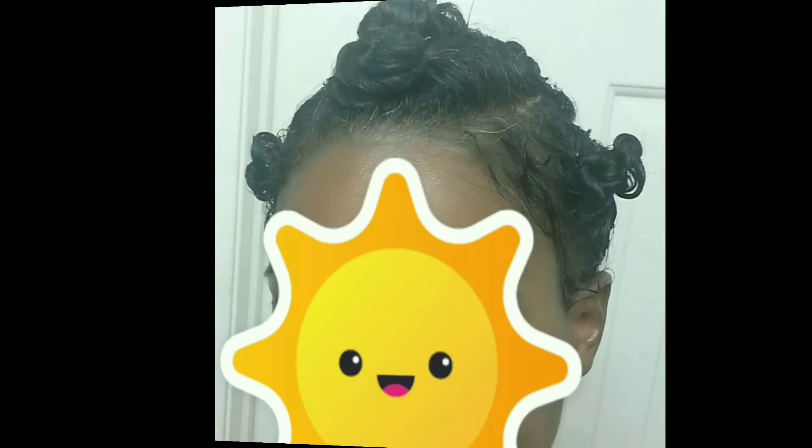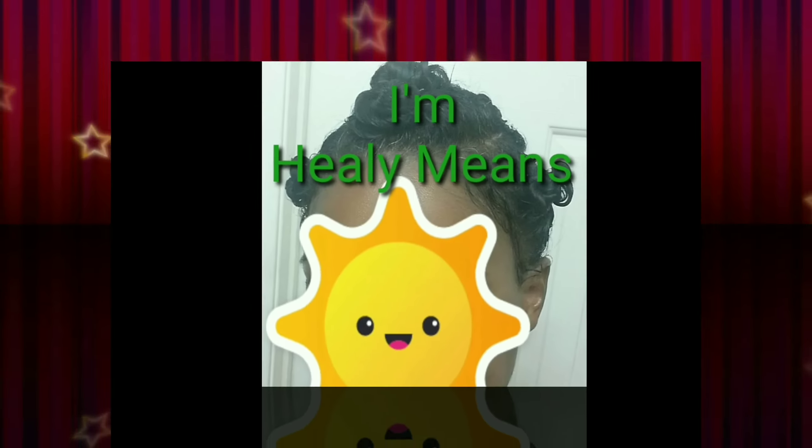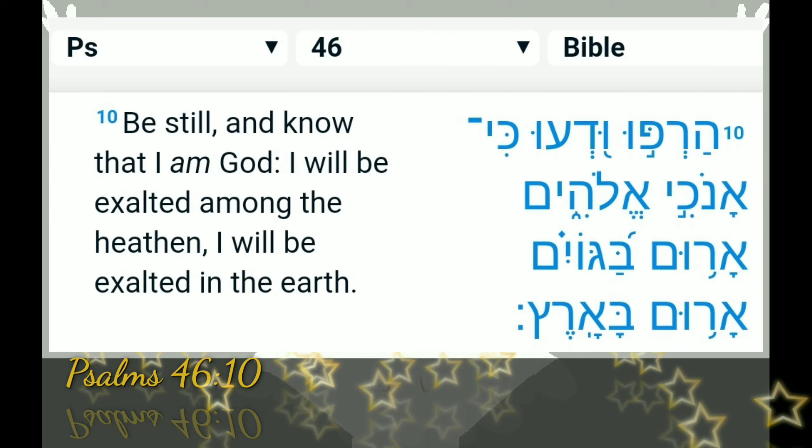Ladies and gentlemen of the Natural Hair Care Jewelry, welcome back to my channel where I will be continuing my demo and review of Sally Beauty's It's a 10 GVP products. I'm Healy Means. Welcome and welcome back to my channel where we judge products, not people.